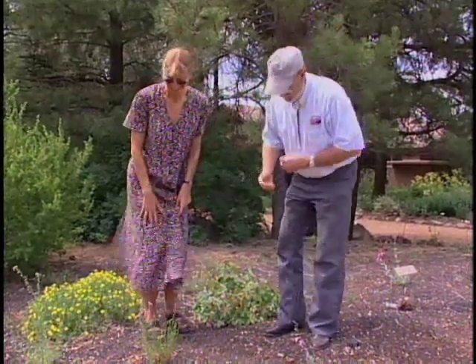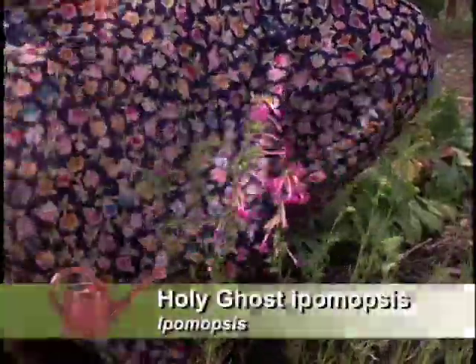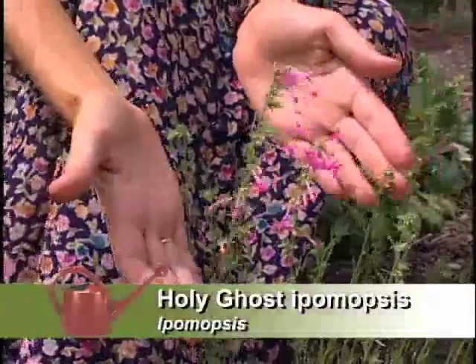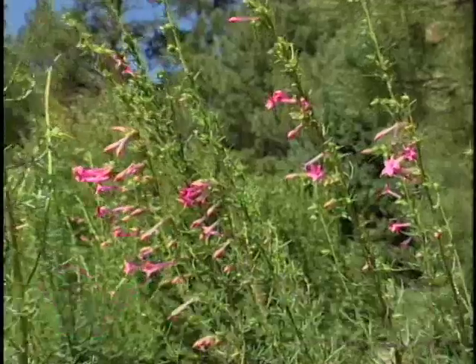Are there any endangered species here that we should know about? Well, yes, there are. We have some right in front of us. This one is an endangered plant — this is the Holy Ghost Ipomopsis. It's an endangered species that grows in a canyon east of Santa Fe, New Mexico.